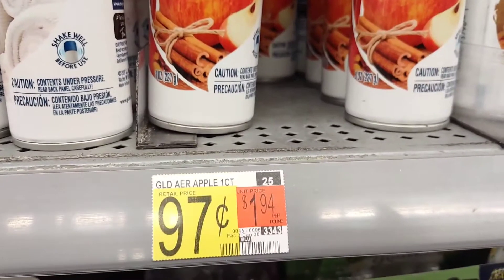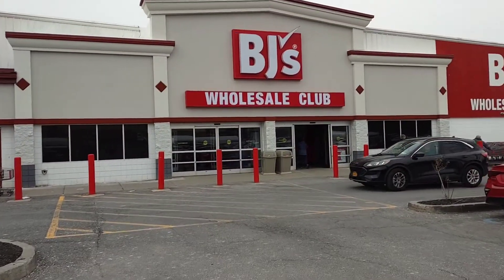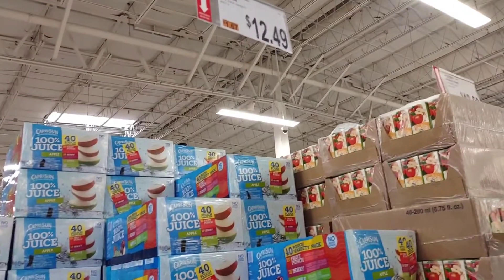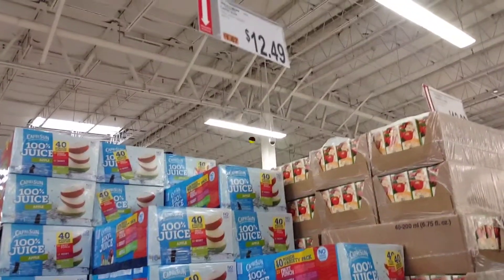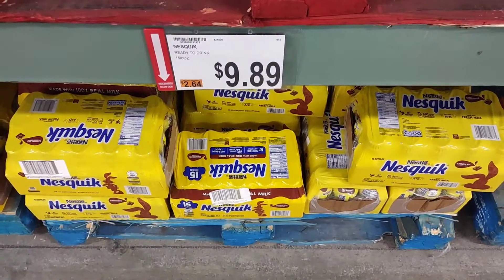Going into BJ's for the second part of the grocery haul. Getting a case of 100% juice for $12.49 for my kids' lunch bags. A case of Nesquik for $9.89 also for my kids' lunch bags.